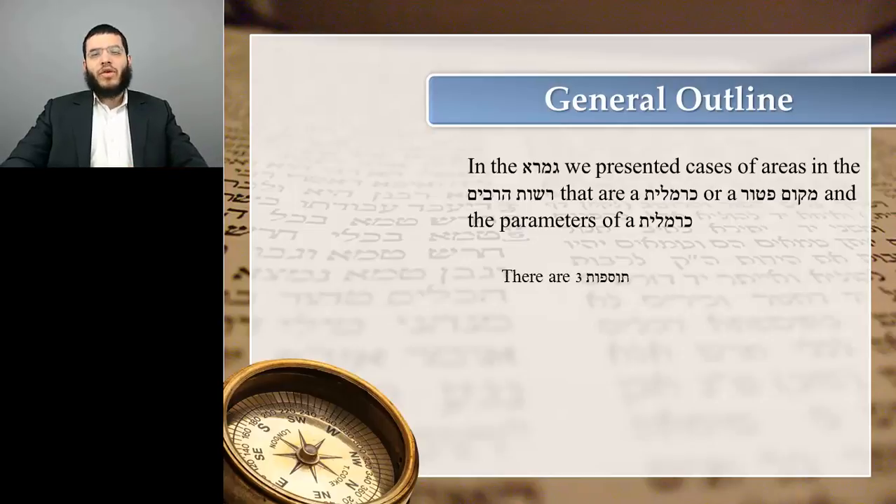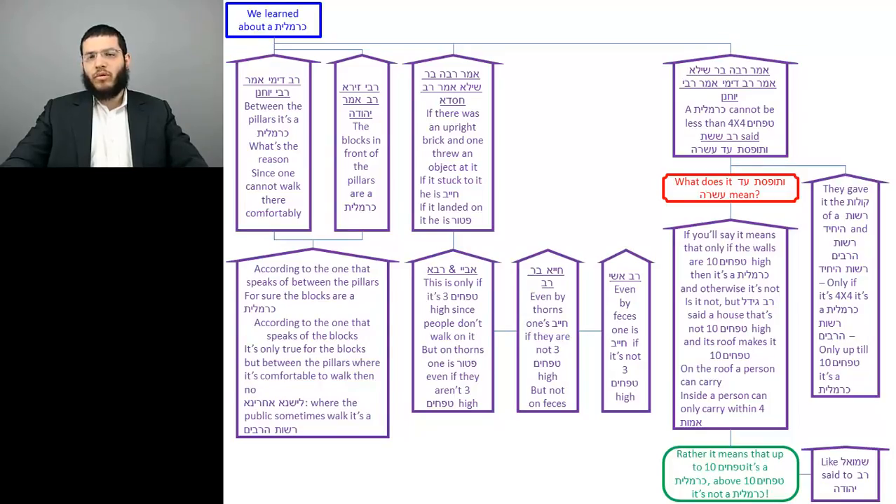In this piece of Gemara, there are three Tosafos. Let's look at the flowchart of the Gemara and we'll put the Tosafos in it as we go along. The flowchart is divided into three parts: the first two parts are the areas in the Rosh HaSarabim that are either a Carmelis or a Makom Petur, and the last part is the parameters of a Carmelis.